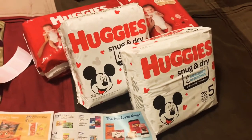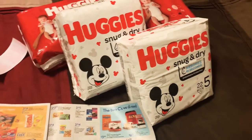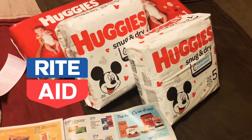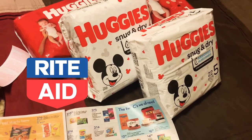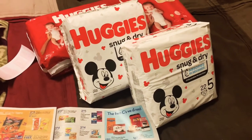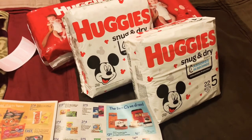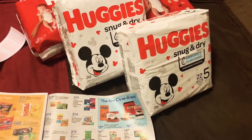Hi everyone, welcome back to my channel. So as most of you guys know, over at Rite Aid this week there is a promotion going on on the Huggies, and you can get these for a really cheap price. I'll go ahead and tell you guys how to actually get it the cheapest and tell you what I did.